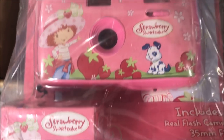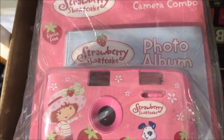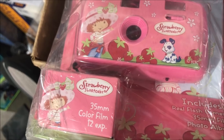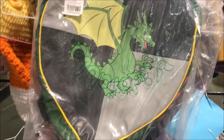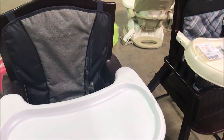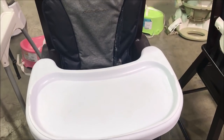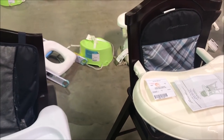You never know what you're going to find here. Look at this — Strawberry Shortcake camera and photo album! I can't believe that. I saw this and wanted to know if it came with the knight — I'm looking for a knight in shining armor! I want to share with you the high chairs. They have an Eddie Bauer high chair here in excellent shape — it's only $30. Pretty amazing.